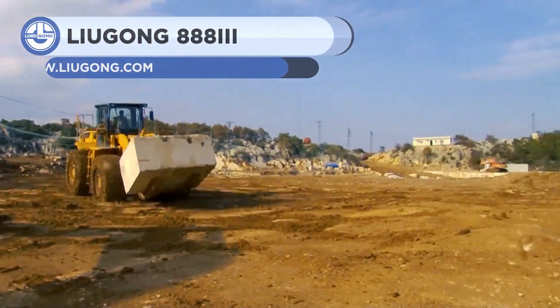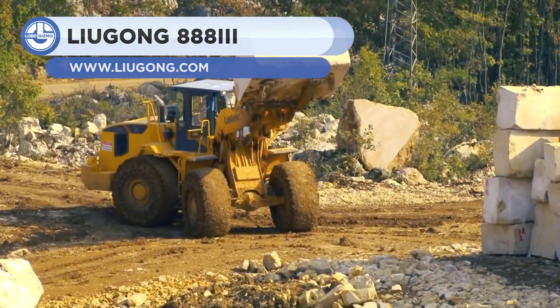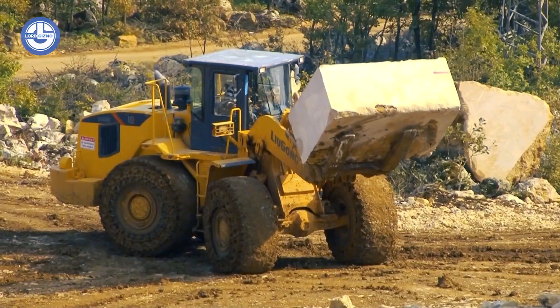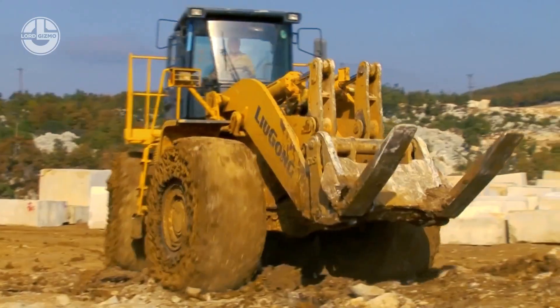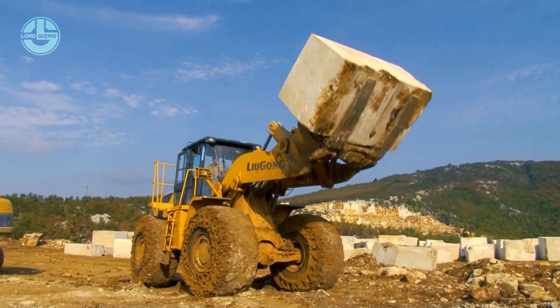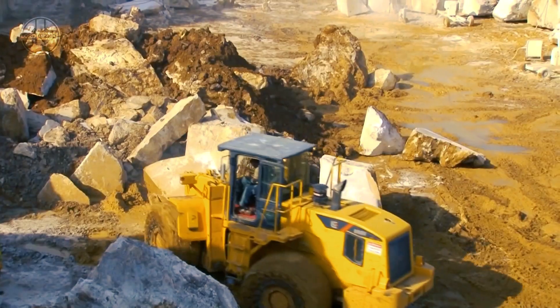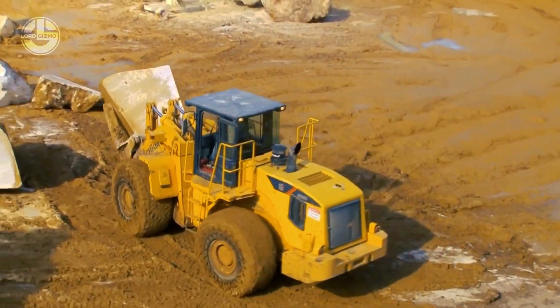First up, we have the Lugong 8883. It is a wheel loader designed for heavy-duty tasks, such as handling material on construction sites. The machine is fitted with a Cummins 6-cylinder turbo engine that delivers 335 horsepower and a max torque of 1,234 ft-lb.